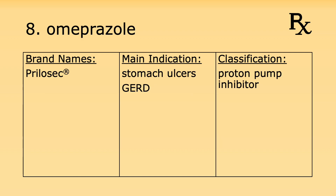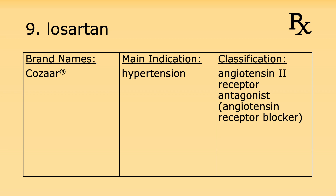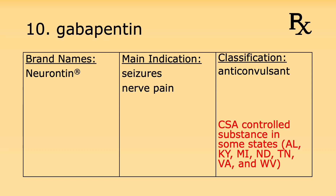Number eight is omeprazole. Its brand name is Prilosec. It's used for stomach ulcers and gastroesophageal reflux disease and it's a proton pump inhibitor. Number nine is losartan. Its brand name is Cozaar. It's used for hypertension and it's an angiotensin 2 receptor antagonist.